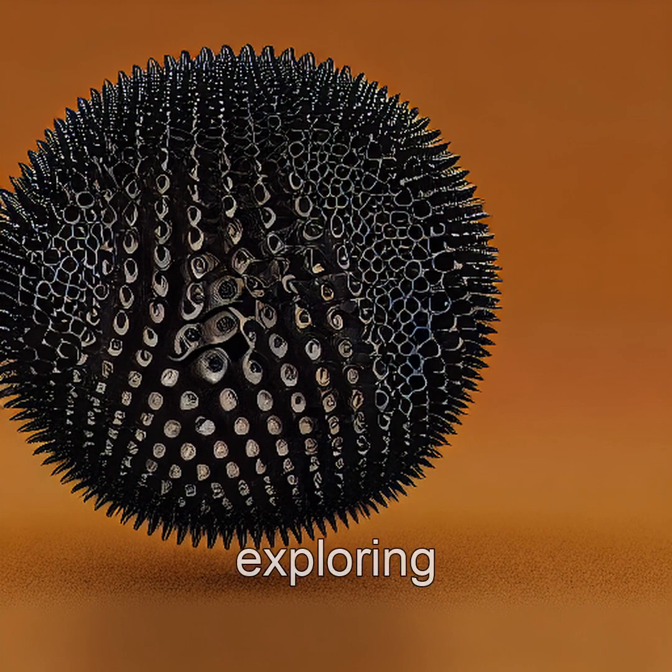Scientists are still exploring the potential applications of ferrofluids in various industries, from medicine to electronics, thanks to their ability to be controlled and manipulated with magnets.